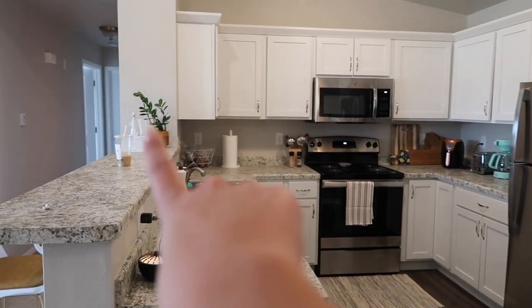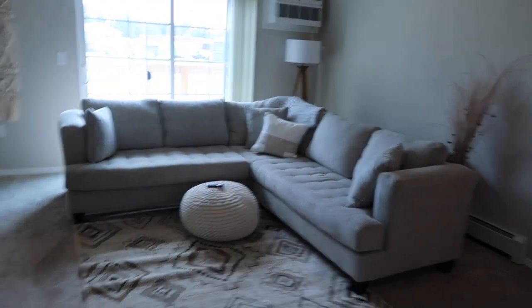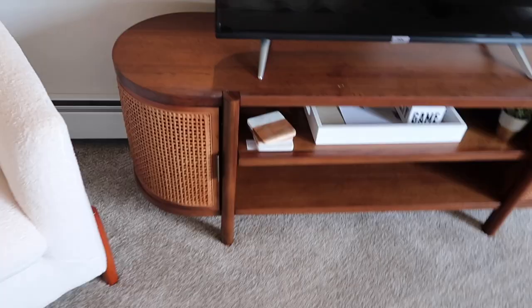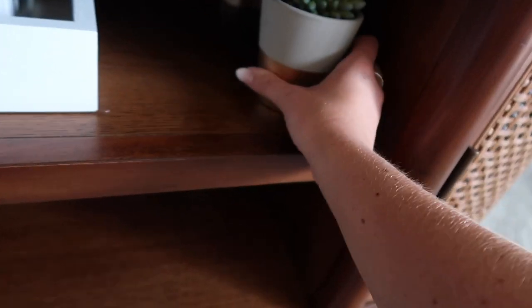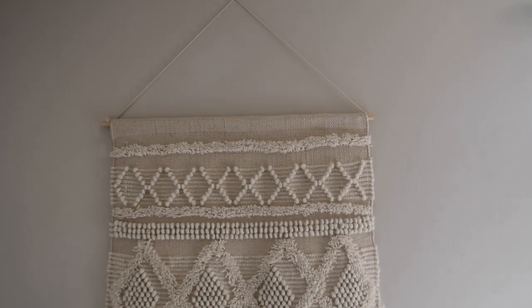Mikayla's plant over there - she waters it every day. And then this is the living room. We finally got our couch. This chair is from Target. Entertainment center is Target maybe - I apologize, I didn't buy a lot of this stuff, Mikayla did, but it's really cute. I'll ask her where it's from. We don't really have anything in the entertainment center yet. We have a wall tapestry which I believe is TJ Maxx. We haven't really decorated this area yet but we'll get there.